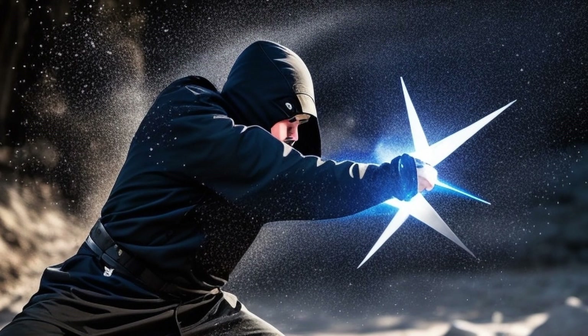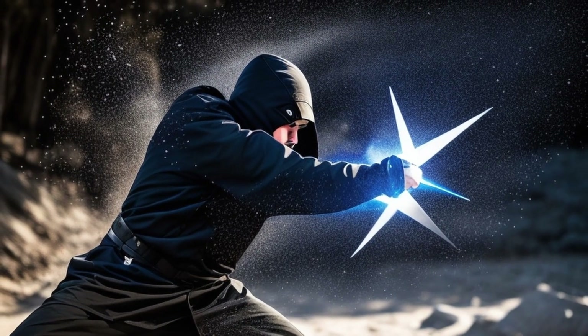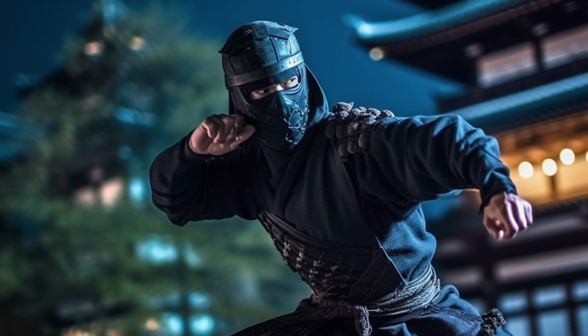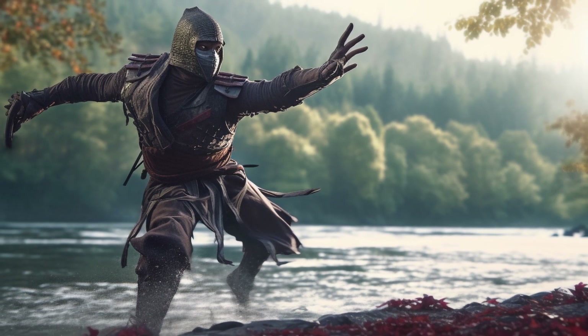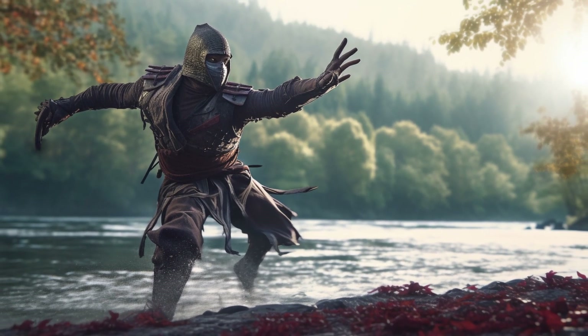Number ten: Shuriken Jutsu includes a wide range of throwing techniques, from simple throws to complex techniques that involve spinning and bouncing the shuriken off surfaces. These techniques can be used in different situations and adapted to different types of shuriken, allowing practitioners to choose the best technique for the situation at hand.